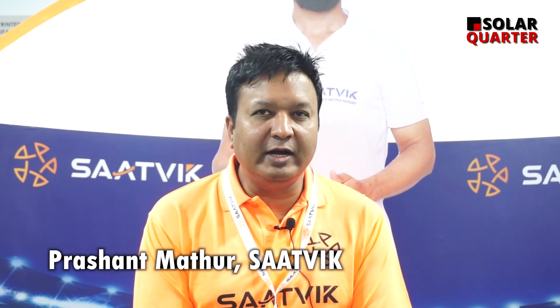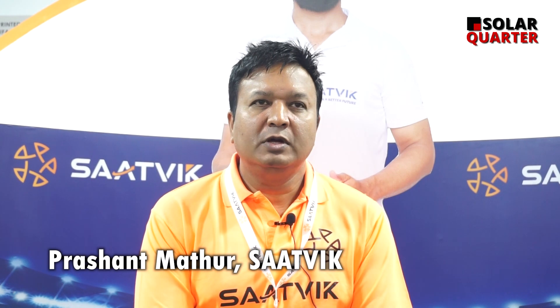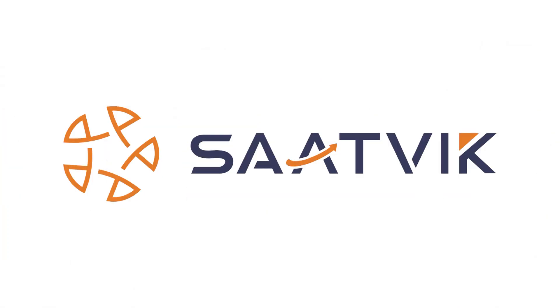Our quality team — incoming and outgoing team — is ensuring that we have the highest quality module going out of the factory.